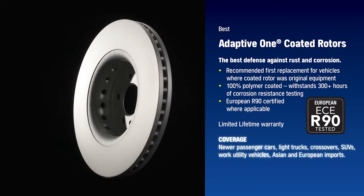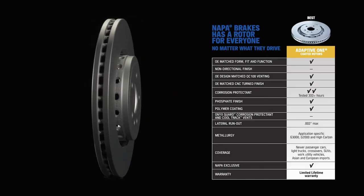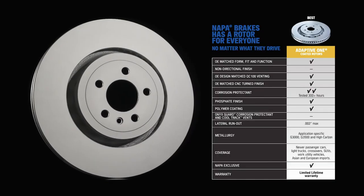They are guaranteed quiet and certified safe through stringent validation for both metallurgy and performance.